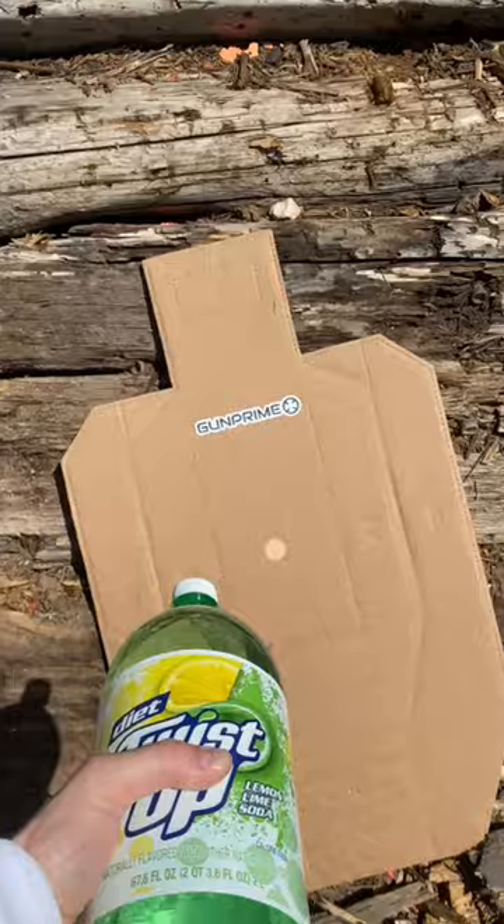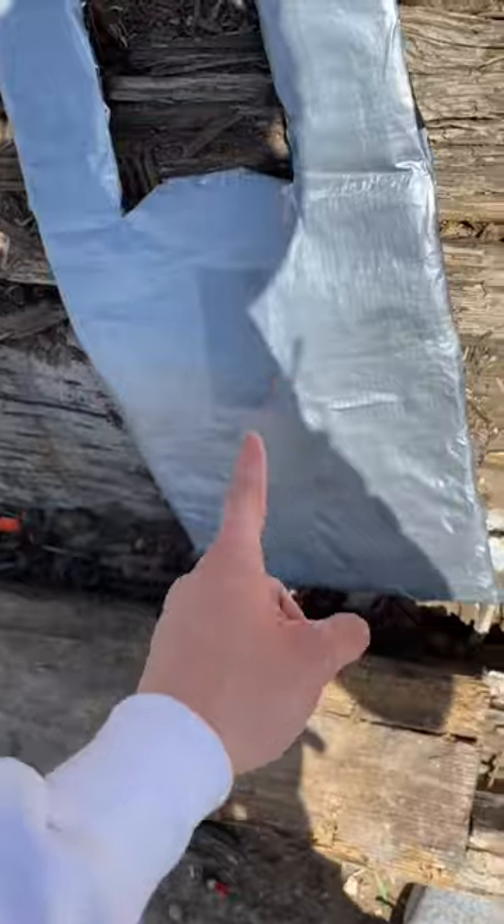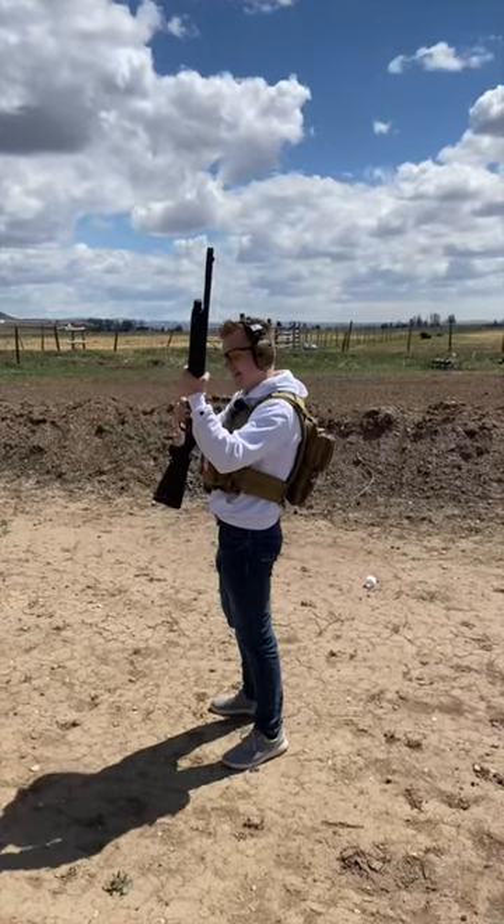Our paper target's gonna show spread and accuracy. This two-liter's gonna show us the energy. And a shrapnel vest — if it passes through, that means it's lethal. Throwing dart out of a shotgun. Firing!